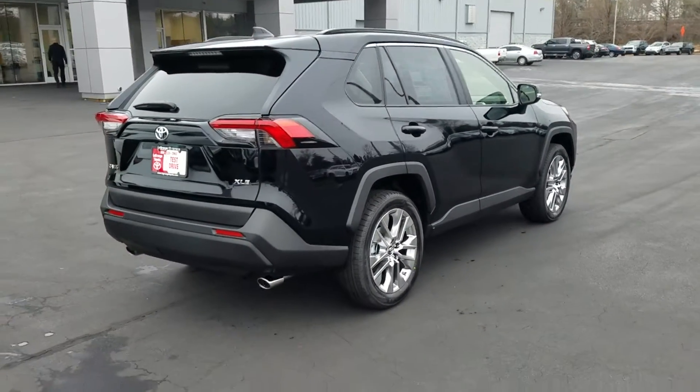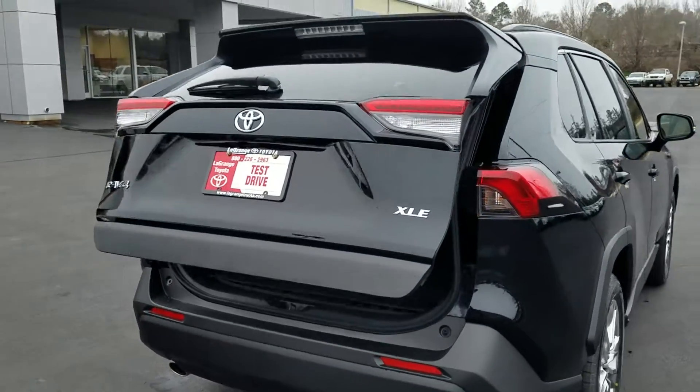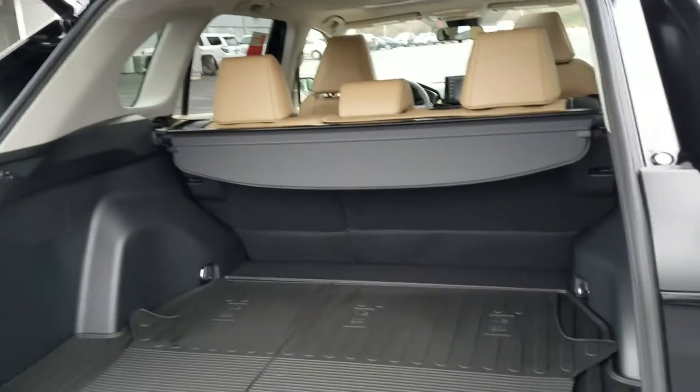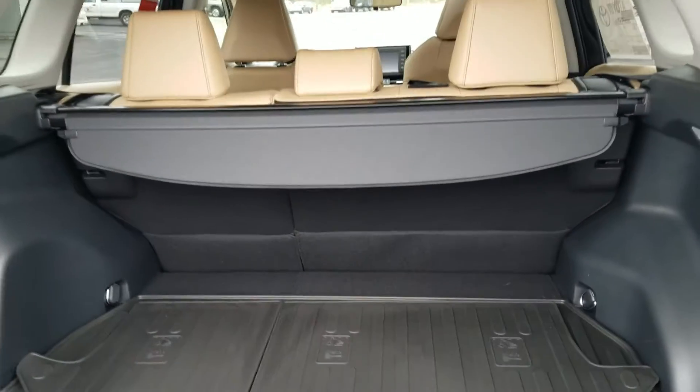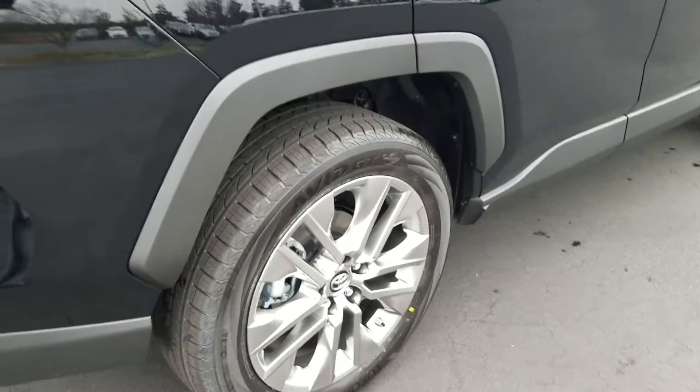It's got dual exhaust. You're going to get ToyotaCare, so for the first two years you're going to get your oil changes and tire rotations for free, plus roadside assistance — if you need a tow for any reason, that's going to be free as well. Also, here at LaGrange Toyota, you're going to get tires for life on all our brand new Toyotas.